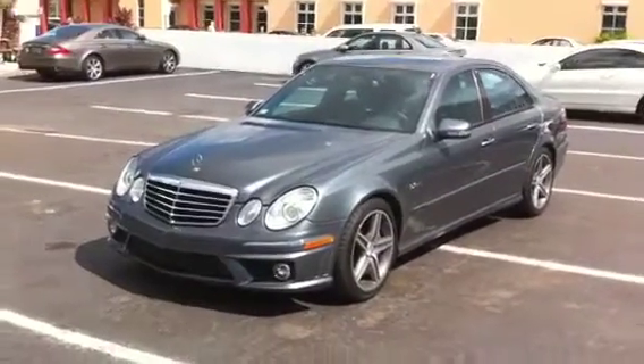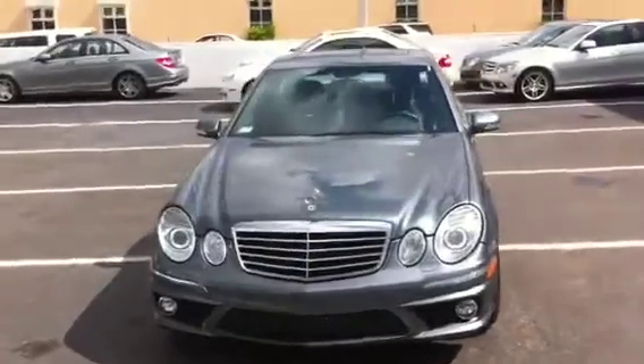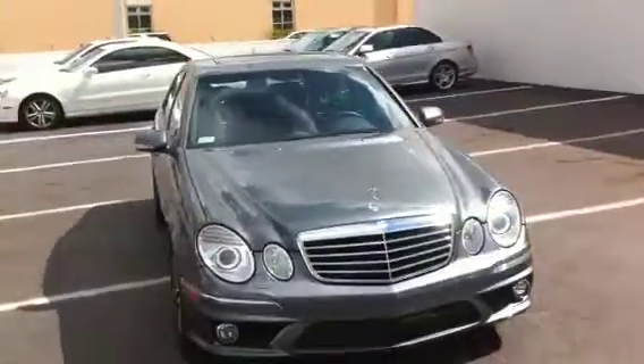Good morning, Mr. Rosen. This is Larry Borman at Mercedes-Benz of Coral Gables. I just spoke with Phil, and he said you wanted to get some pictures of this 2008 E63.